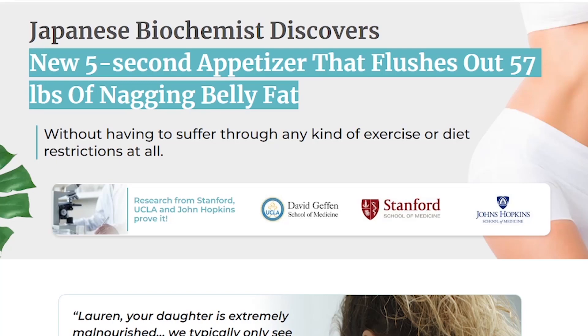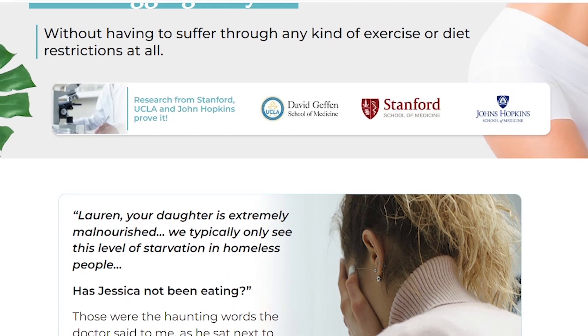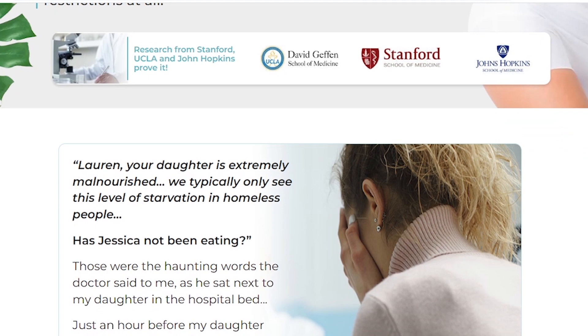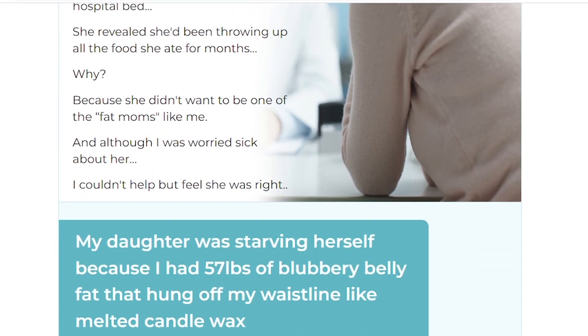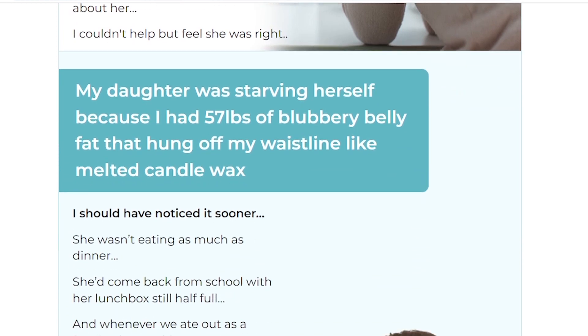Hey guys, my name is Emi and today I'll tell you everything you need to know about the Amal Guard before you actually buy this supplement. So pay really close attention to what I have to tell you in this video because I also have some really important alerts regarding your health.